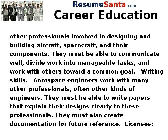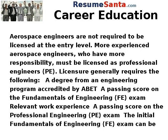Writing skills: aerospace engineers work with many other professionals, often other kinds of engineers. They must be able to write papers that explain their designs clearly to these professionals. They must also create documentation for future reference. Licenses: aerospace engineers are not required to be licensed at the entry level, but more experienced aerospace engineers who have more responsibility must be licensed as professional engineers.